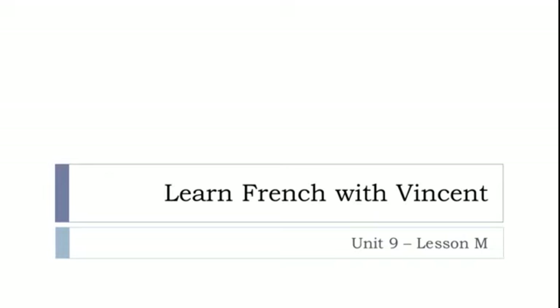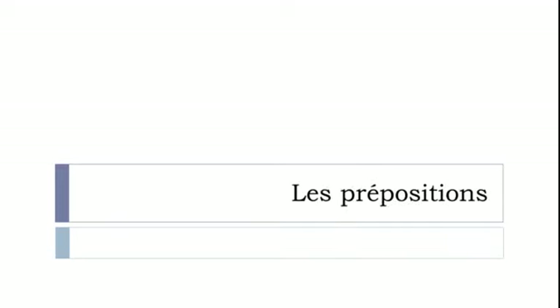Bonjour à tous and welcome to Learn French with Vincent. This is Unité 9, Leçon M. In this lesson we'll see les prépositions. To remind you, we've been seeing in the previous lesson la préposition en, then before la préposition de, and even before la préposition à. In this video, we'll see the main prepositions that we will have in the French language. So let's start now.